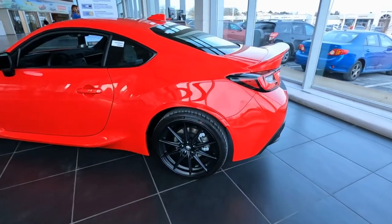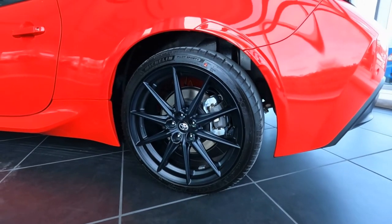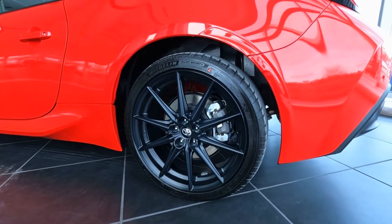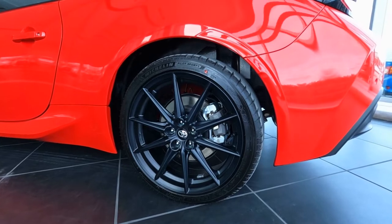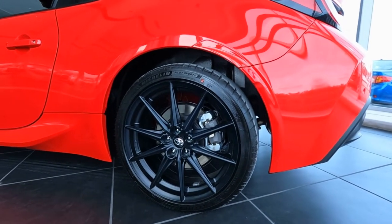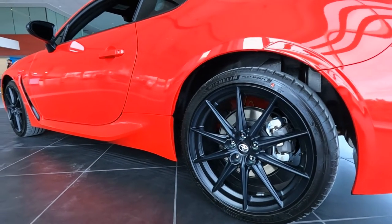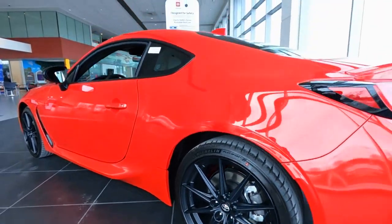Those are gorgeous alloy wheels — 19-inch alloys with low-profile tires. Love the matte black painted finish on there. Four-wheel disc brakes, anti-lock brakes, and traction control all standard. Really like those lines on the rocker panels there.